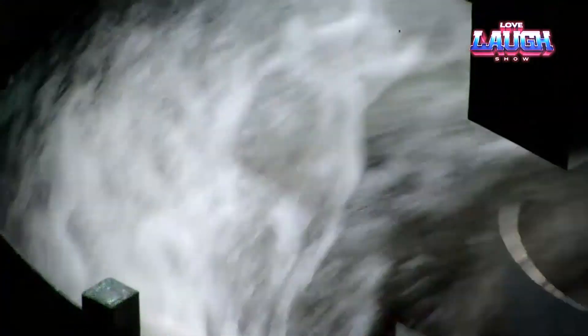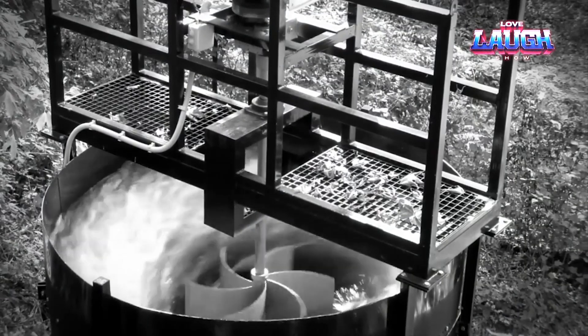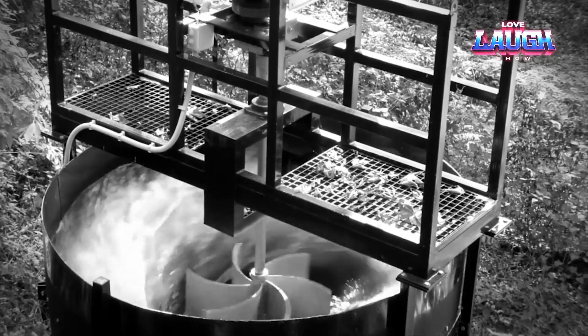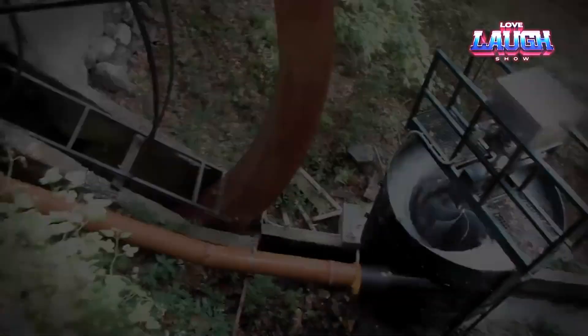Beyond efficiency, the KCT boasts environmental friendliness, versatility, scalability, and cost-effectiveness. Pilot projects in Greece and Australia showcase its real-world impact, powering communities and decentralizing energy production. The KCT represents a paradigm shift, offering hope for a sustainable, decentralized future in hydropower.